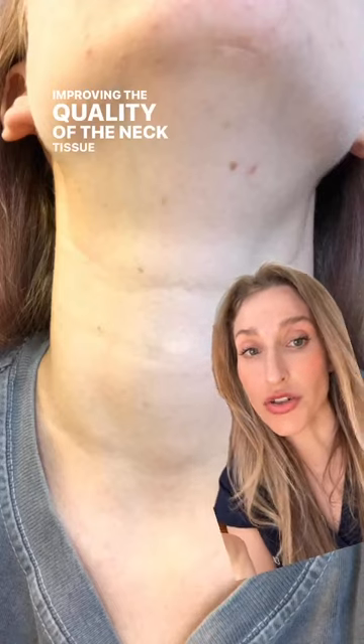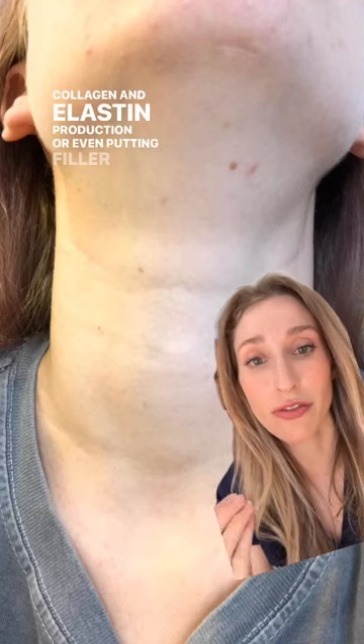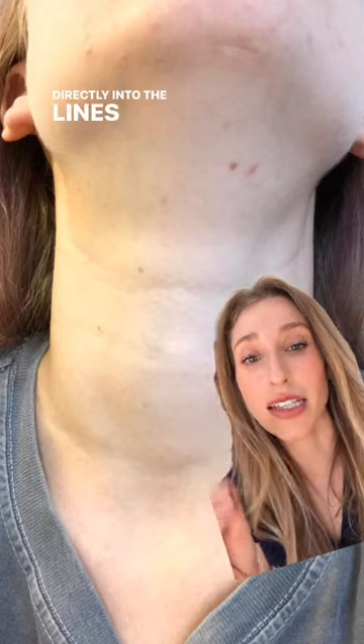Improving the quality of the neck tissue with things like micro droplet Botox or biostimulatory fillers to enhance collagen and elastin production, or even putting filler directly into the lines, can be helpful.